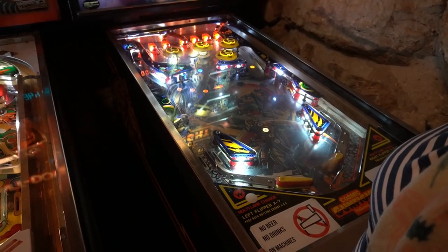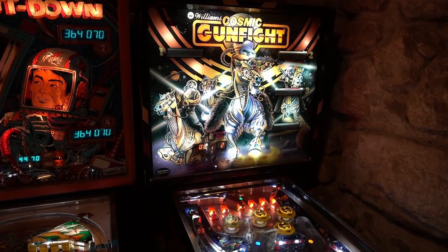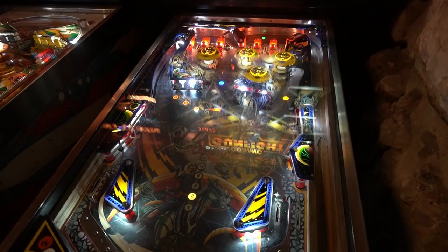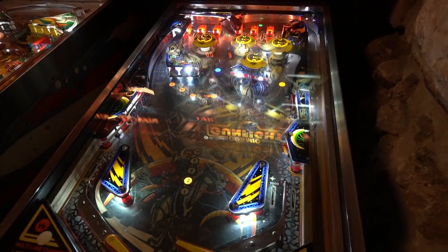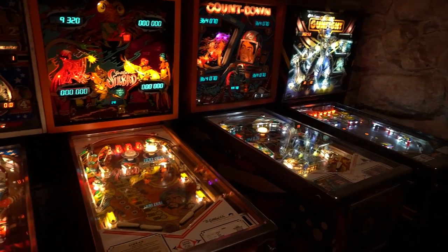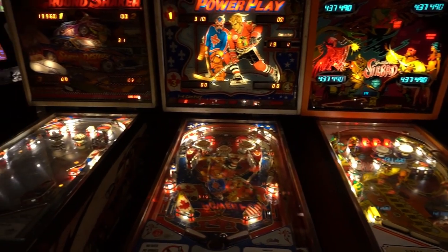This room featured Cosmic Gunfight by Williams from 1982, Countdown manufactured by D. Gottlieb and Co. in 1979, Sinbad which was also made by Gottlieb in 1977, Bobby Orr's Power Play by Bally from 1977, and Bally's Nitro Ground Shaker from 1978.